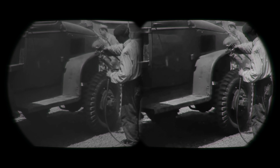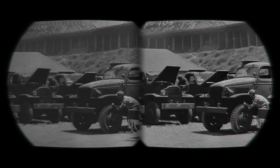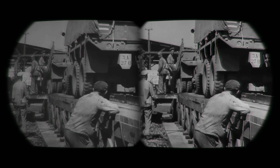Our assembled truck receives its coat of war paint, and finally the insignia of the USA. Last checkup: tires, motor, brakes, air filter, steering gear, ignition system. Inspected and approved. See that sign? It reads: Through these portals flows a stream of faultless transportation to speed the downfall of aggressor nations.